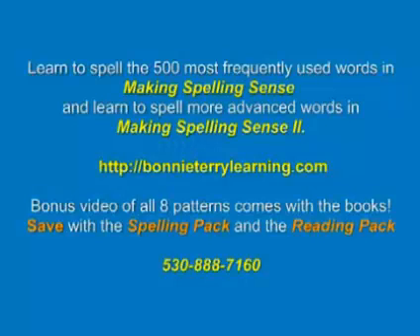Your family can learn to spell the 500 most frequently used words in Making Spelling Sense, and learn to spell more advanced words in Making Spelling Sense Too. They are available at BonnieTerryLearning.com or give us a call at 530-888-7160. They come with a bonus video where I explain all of the eight patterns — there are eight ways that we put letters together to make words, and we call them the eight spelling patterns.